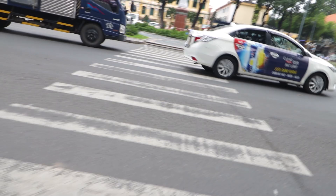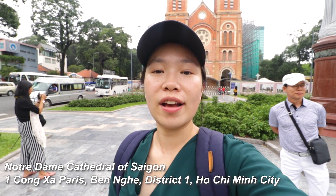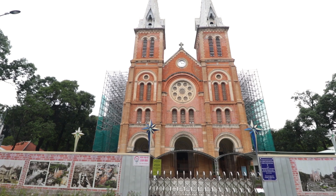Crossing roads is a skill I have yet to develop — anyone who can do it, well done. I have just arrived at Notre Dame Cathedral of Saigon. This building was actually built by the French in the 1800s and it is one of the oldest Catholic buildings still standing in Vietnam. It is also very popular with tourists, including myself.